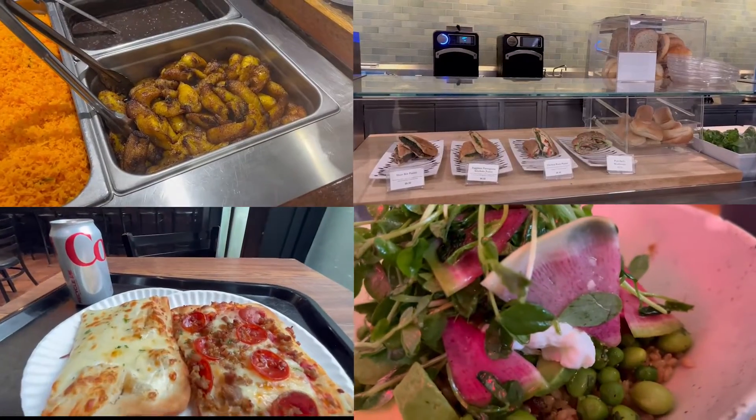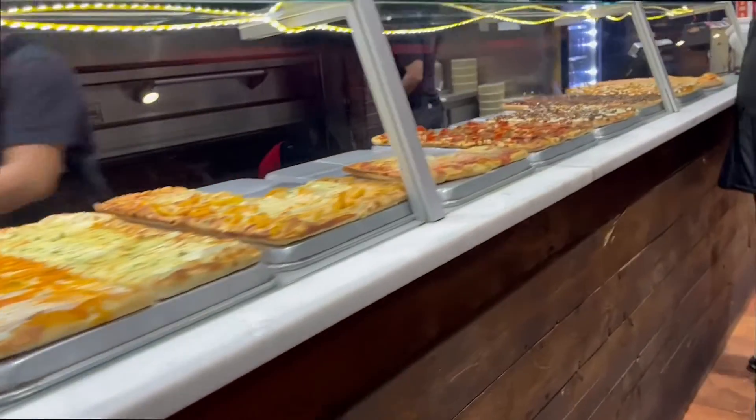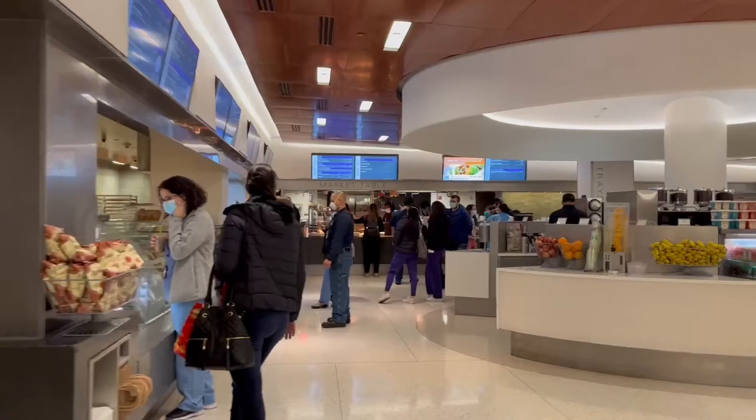There you have it. A good lunch break can make a difference in your work day, and there are plenty of good options out there and always more to explore. Thanks for watching.